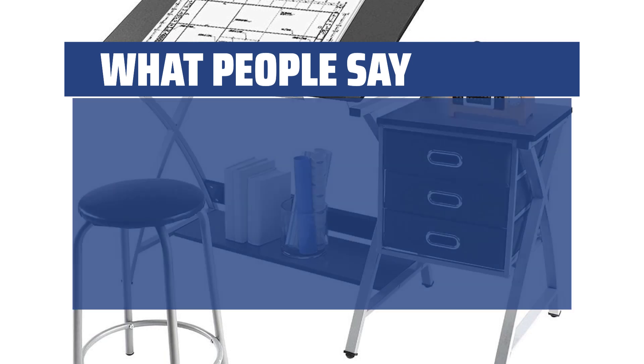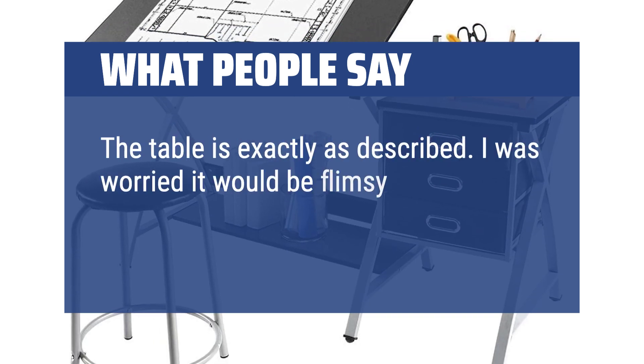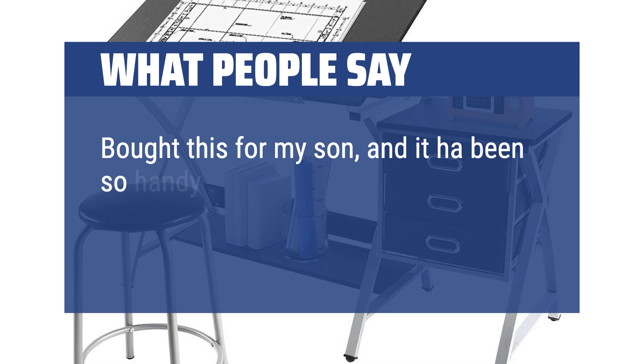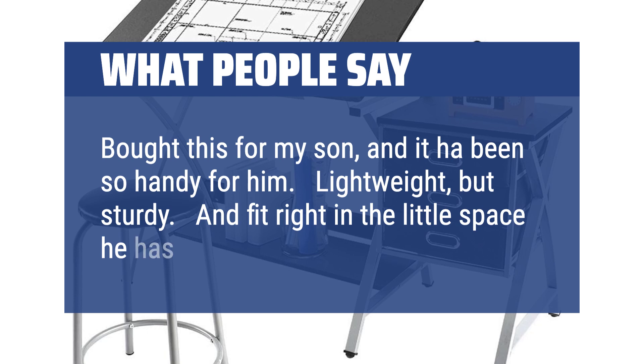What people say: The table is exactly as described. I was worried it would be flimsy but it's very sturdy. Perfect little drawing table. Bought this for my son, and it has been so handy for him. Lightweight, but sturdy.